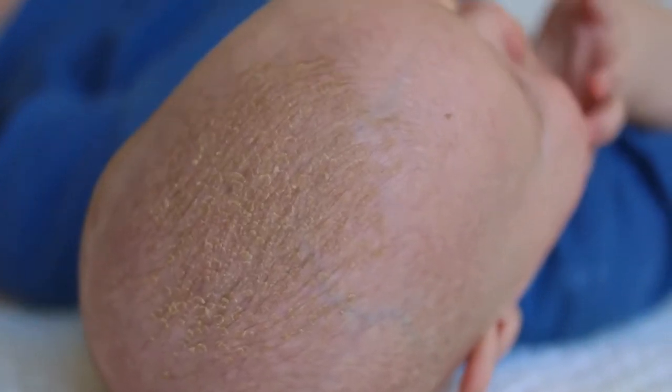Has your baby's beautiful little head started to develop some yellowish, oily, and scaly crusts that are not easy to remove? This is called cradle cap.